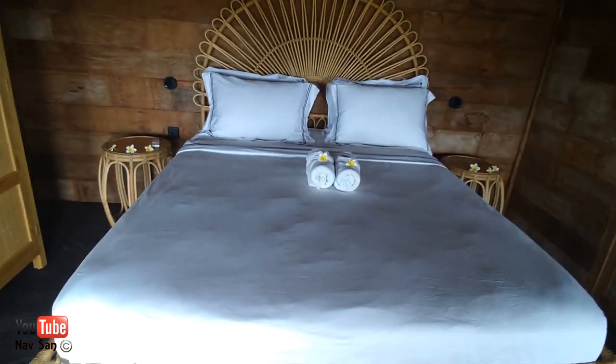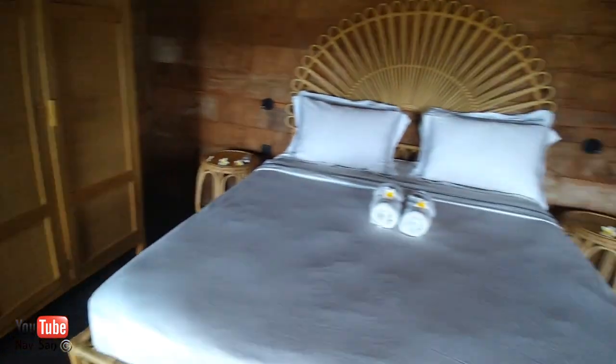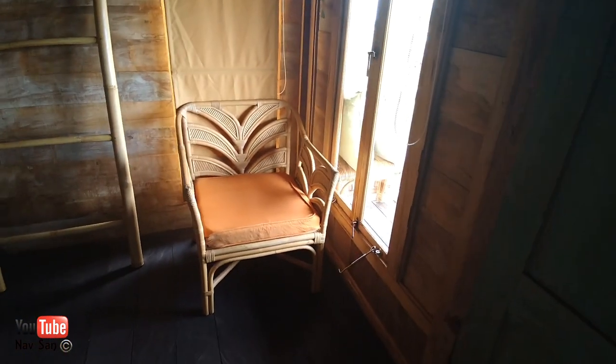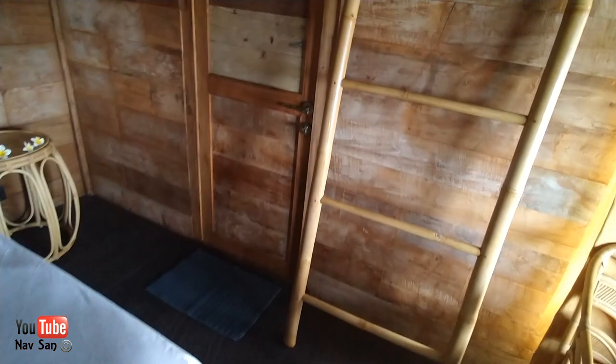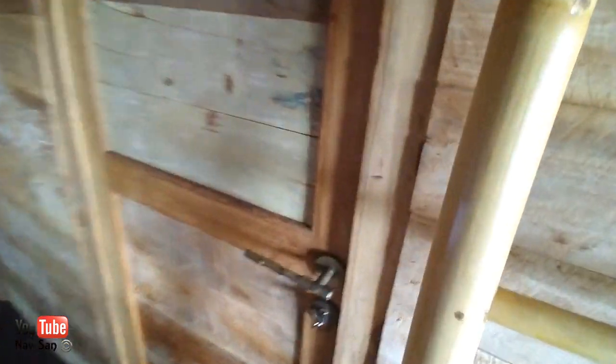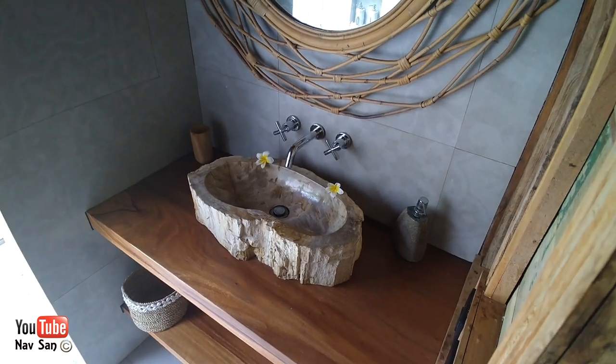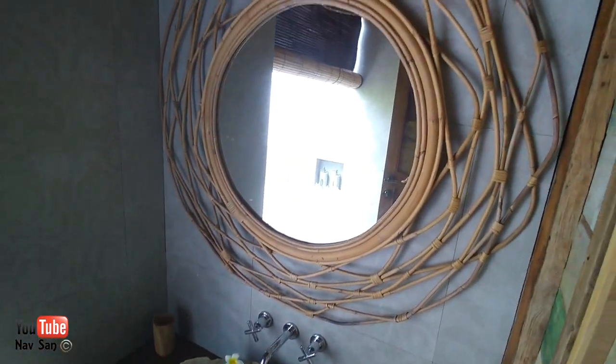So here we've booked bedroom one. There's a wardrobe — I'm not quite sure what that ladder is there for — somewhere to sit, and then through here is the bathroom and shower. I love that sink; it's a really nice mirror.